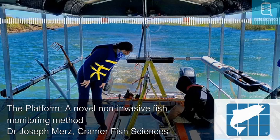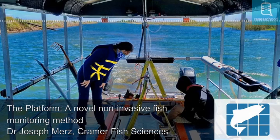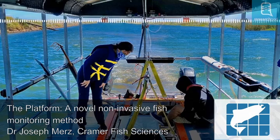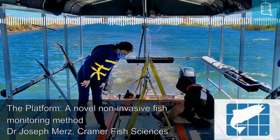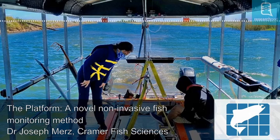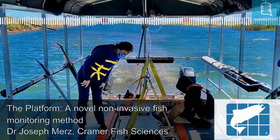Estuary environments are incredibly variable, both spatially and temporally, which can make fish monitoring using traditional sampling gear difficult. Dr. Joseph Mertz and his team have developed a new non-invasive sampling gear for this purpose. The single-platform aquatic species and habitat sampling system, or the platform, is able to monitor fish communities and their habitat interactions across various habitat types via video capture, without the need for fish handling.